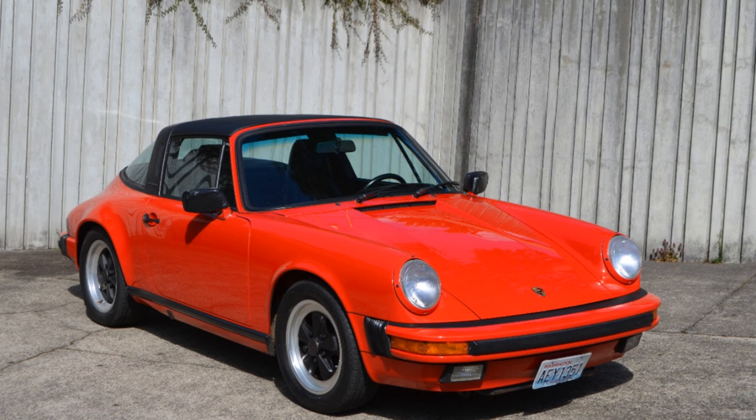If the Porsche 911 had a theme song, it would be Frank Sinatra singing, I did it my way.